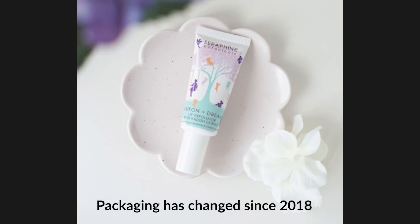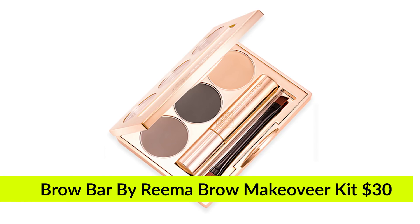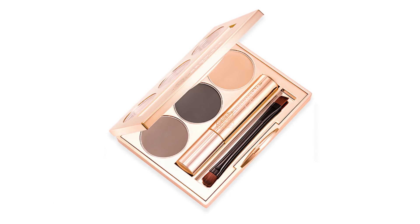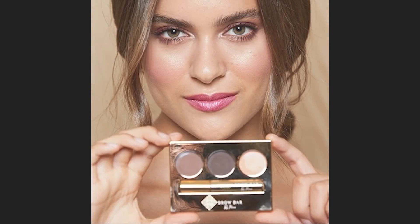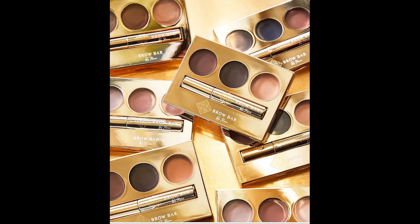Product five is an eyebrow product — you can never have enough of these. It's Brow Bar by Rima — the Brow Makeover Kit. It comes in light, medium, and dark and sells for $30. Style your eyebrows like a pro with this ultimate brow kit, designed with two long-wearing brow shades, a brightening brow lift, sculpting mascara gel, an angled brush, and a flat brow brush.